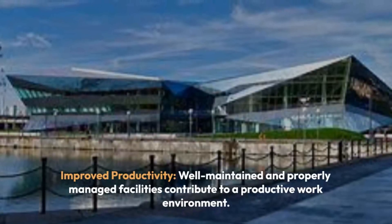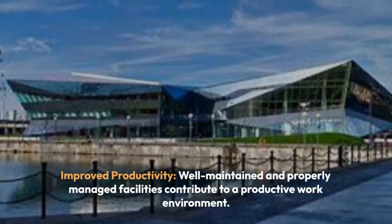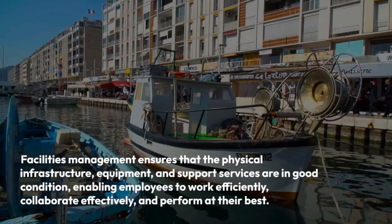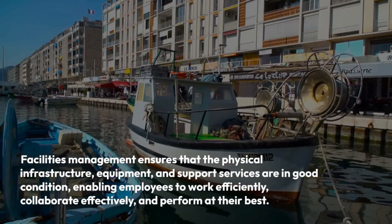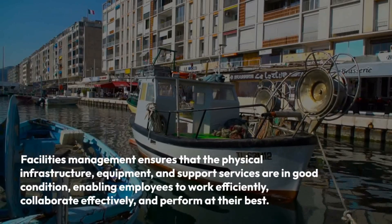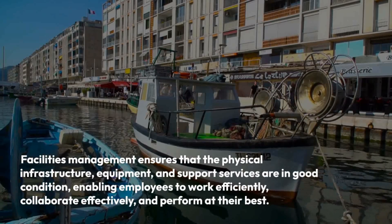Improved Productivity: Well-maintained and properly managed facilities contribute to a productive work environment. Facilities management ensures that the physical infrastructure, equipment, and support services are in good condition, enabling employees to work efficiently, collaborate effectively, and perform at their best.